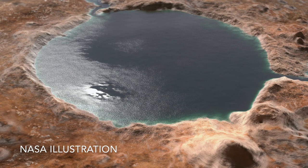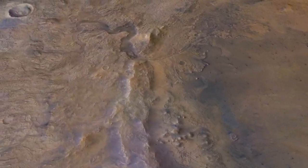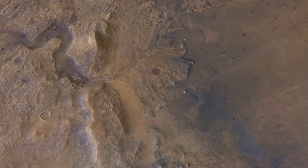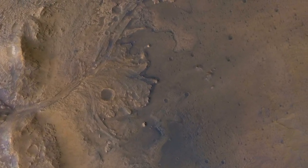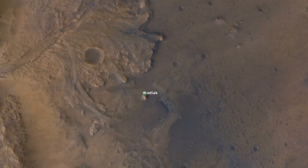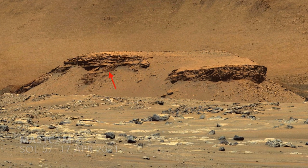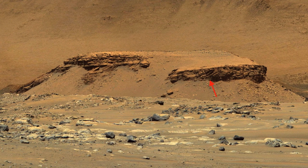The Delta deposit of ancient Lake Jezero was the reason this site was selected for Perseverance to explore. Unexpectedly, a mesa dubbed Kodiak — an eroded remnant of the Delta — showed textbook examples of the distinctive layers of rock produced in the delta-building process.